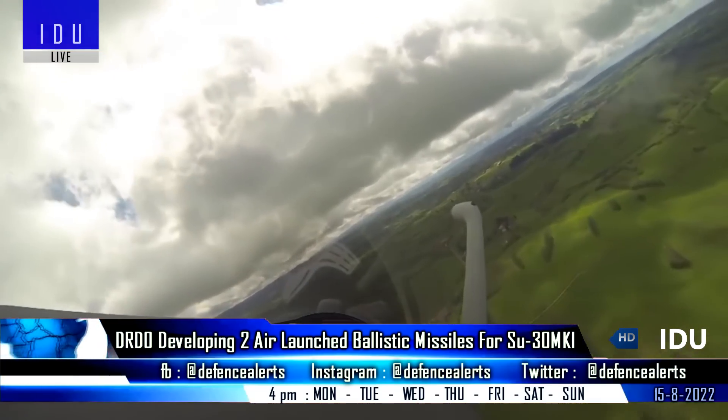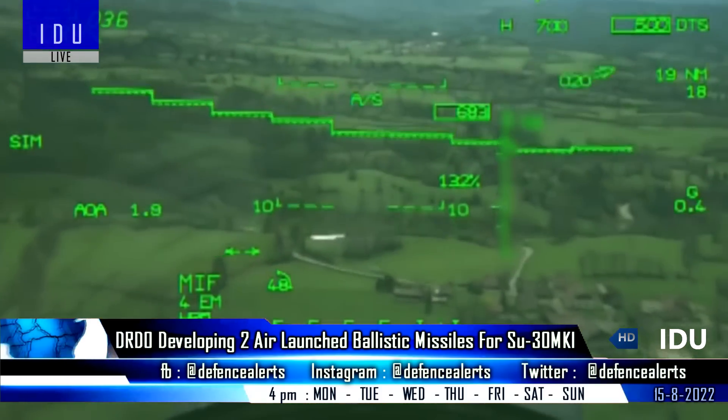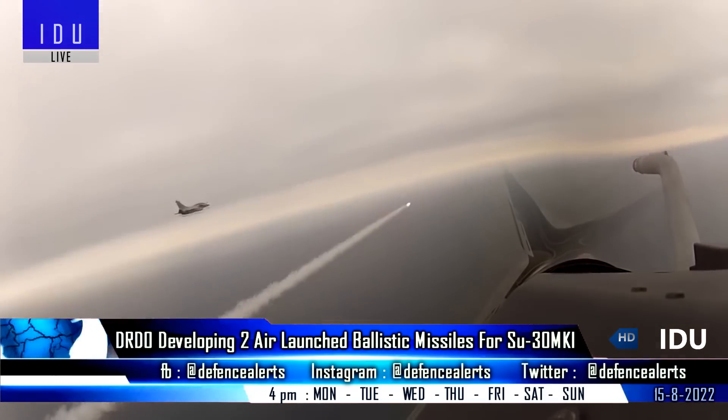Air-launched ballistic missiles have advantages over air-launched cruise missiles, with better target penetration and maneuvering capabilities. They can be used to take out highly defended command centers or weapons depots located deep inside enemy territory.